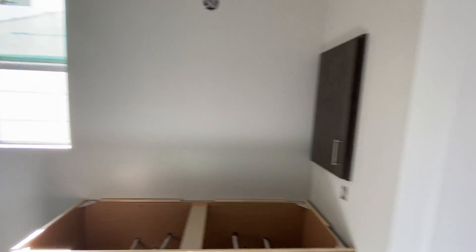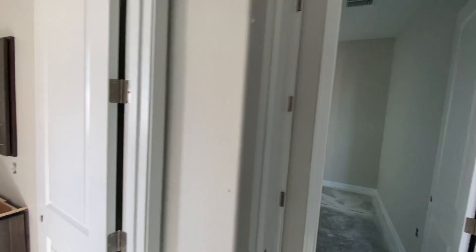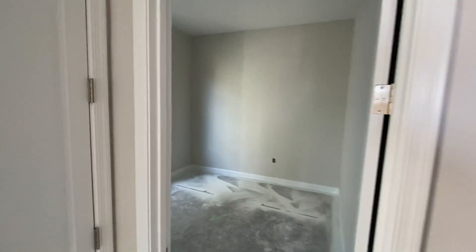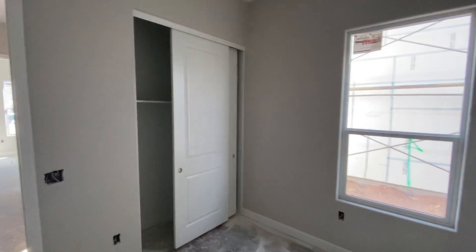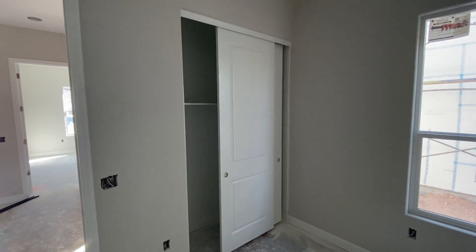We're mid-construction here, so this would be your second bedroom — about the same size, with dual sliding closet doors.